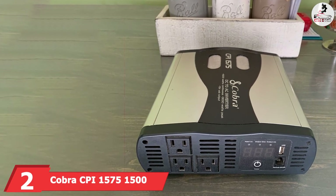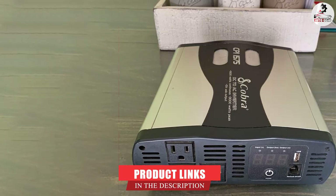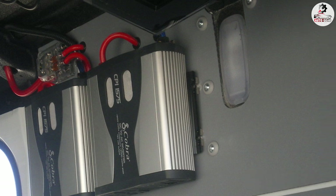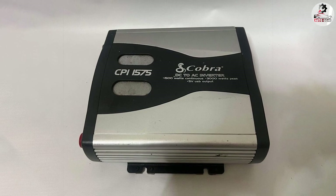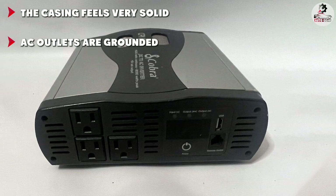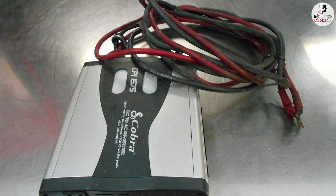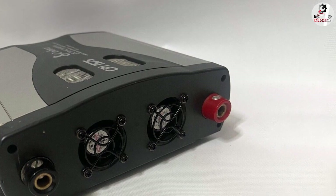Moving on to number 2, the Cobra CPI 1575 1500W 12V DC to 120V AC Power Inverter. Compared to the previous product, the Cobra CPI 1575 brings a lot more to the table, though that doesn't automatically make it a better product. Inverters are all about meeting expectations, and that is the field where this 12V to 120V power inverter somewhat falls short. On first look, this inverter does appear very handsome: it has a durable and well-built body that can handle bumps along the road. The unit theoretically works at 1500W output with a peak power of 3000W, which is pretty cool at this price point. That, in combination with solid connectivity options, should allow for decent and versatile performance.